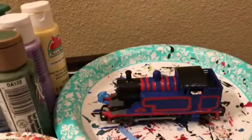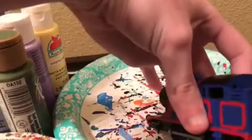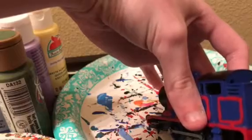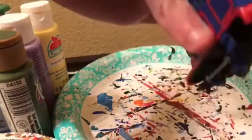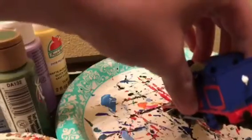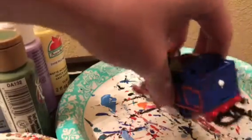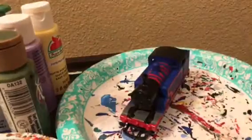Now we're going to paint the running board and the tail lamp white. Let's start with the tail lamp — I'm using this light white paint. I want to be very careful here. Once this dries, we'll go ahead and paint some red in the middle of the tail lamp.